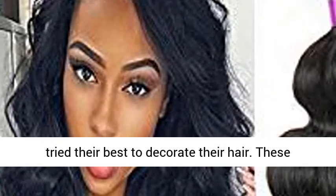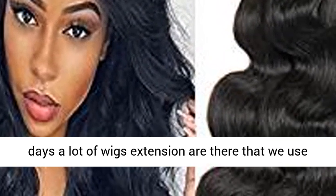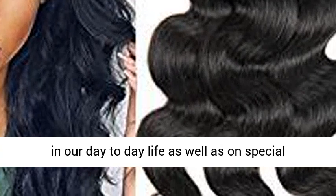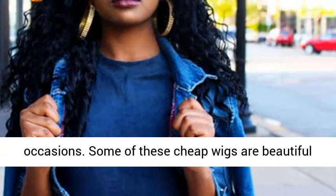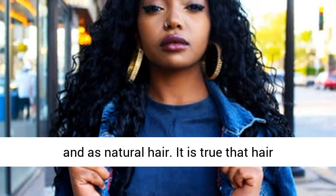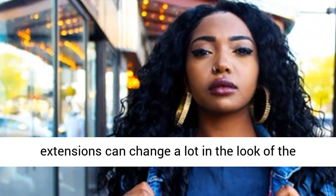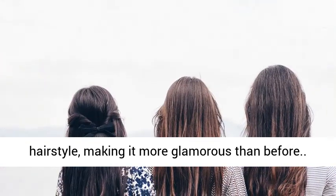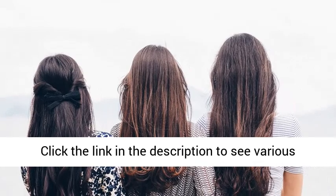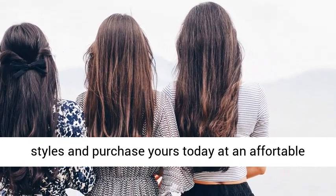From the very early ages, people tried their best to decorate their hair. These days a lot of wig extensions are there that we use in our day to day life as well as on special occasions. Some of these wigs are beautiful and look like natural hair. Hair extensions can change a lot in the look of a hairstyle, making it more glamorous than before. Click the link in the description to see various styles and purchase yours today at an affordable price.